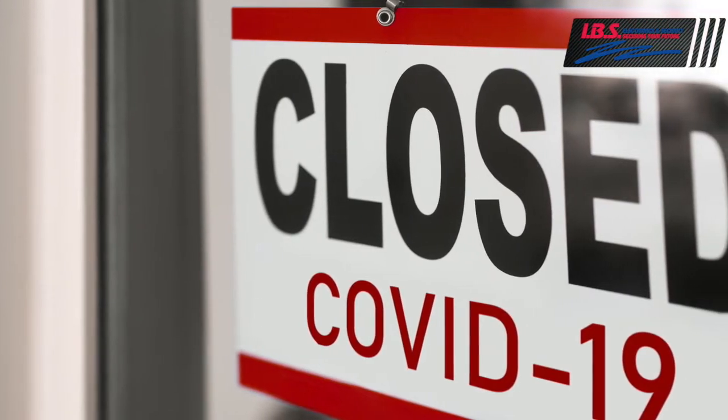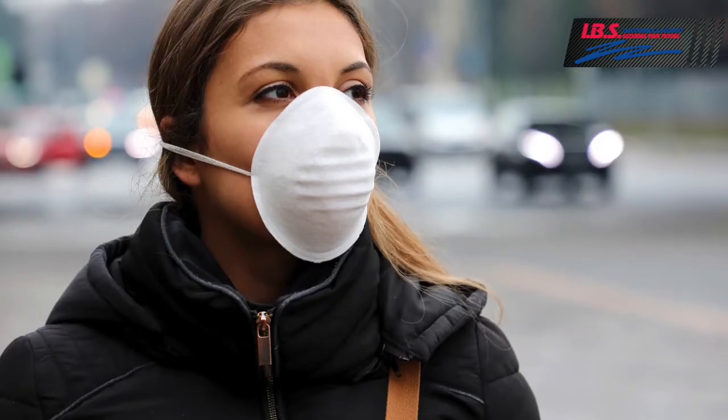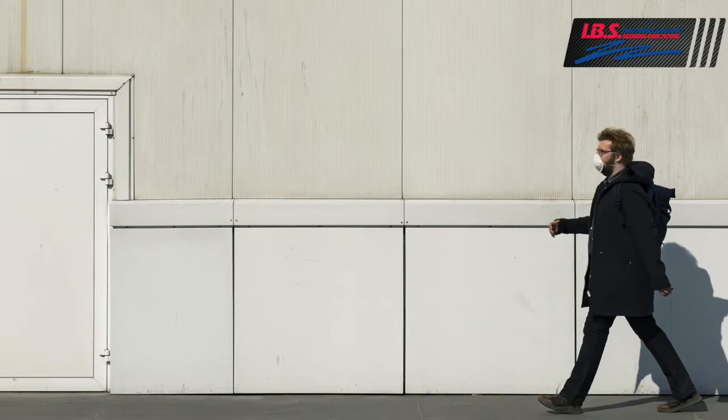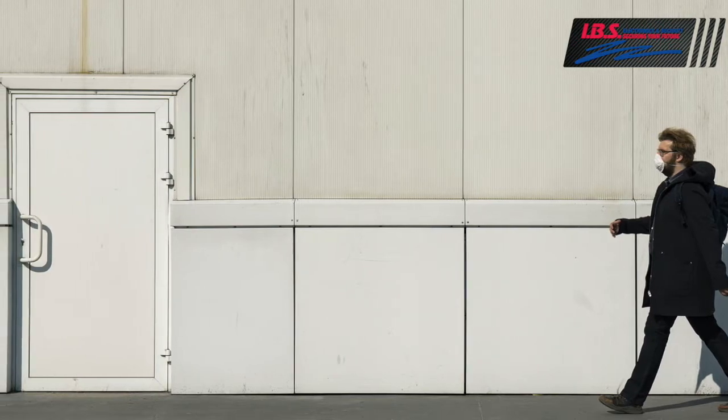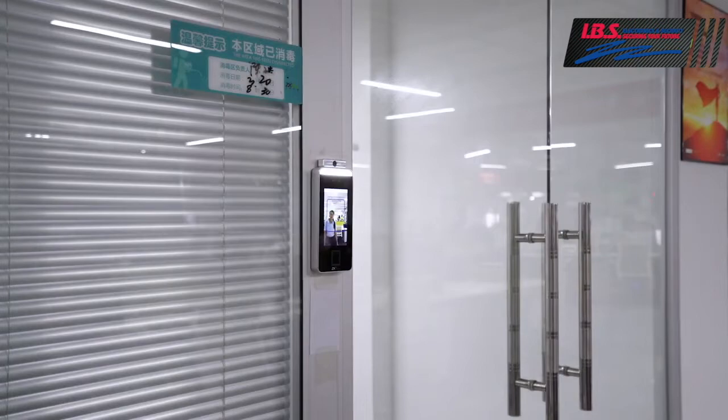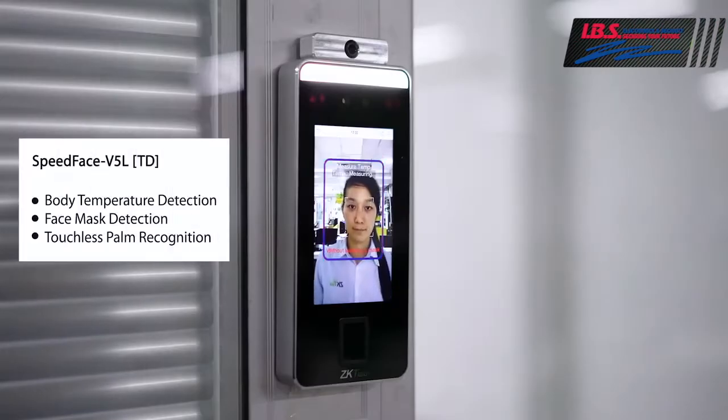As businesses and institutions prepare to reopen and move forward from the pandemic shutdown, how will your business provide that added level of security and protection to ensure your employees and visitors are healthy and adhere to policies for face coverings? Protect your employees and your business with the revolutionary SpeedFace technology from IBS Security.